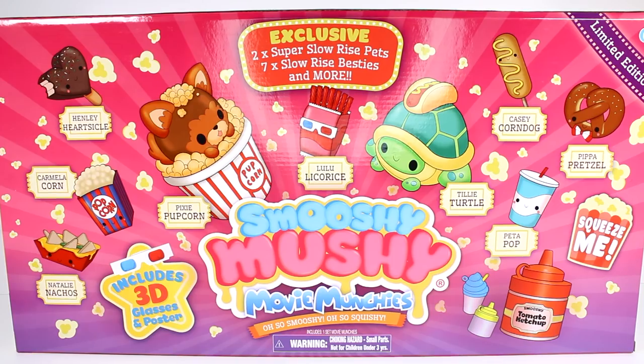Hi everyone, it's Tiffany. I am here with the brand new limited edition Smooshy Mooshy Movie Munchies box. This includes 3D glasses and a poster. We get exclusive two super slow-rise pets and seven slow-rise besties and more. We can kind of see who we're going to get inside and I'm already so hyped.